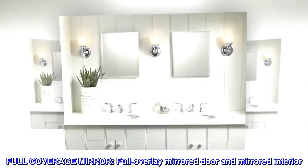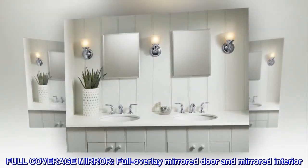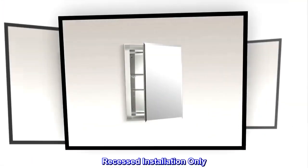Full coverage mirror. Full overlay mirrored door and mirrored interior. Recessed installation only.